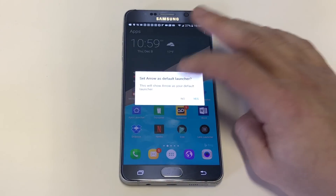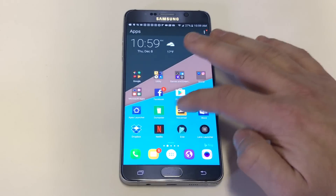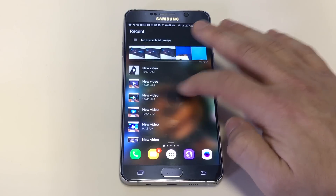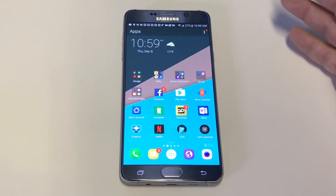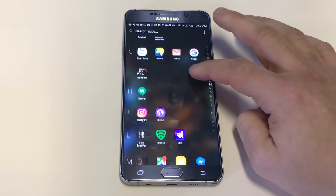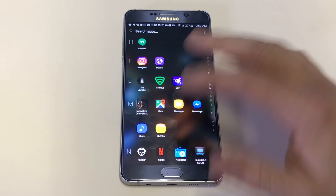The next one is called Arrow Launcher. This one I really like — it keeps everything organized as far as your apps, and it keeps everything in different sections. You've got your recents, documents, reminders, people — pretty basic stuff. It also keeps the app drawer in alphabetical order. It's got some really cool wallpapers in it as well.